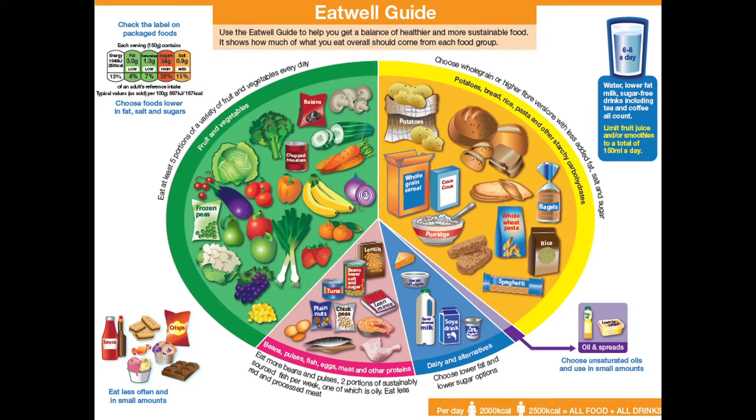If we look at the pink section, that's your protein area. We've got all our eggs, fish, and meat, and you've also got your pulses — beans, lentils, things like that — for protein. That section is always coloured in pink.